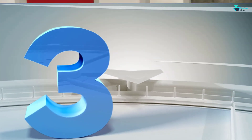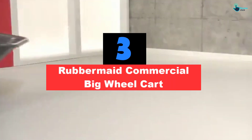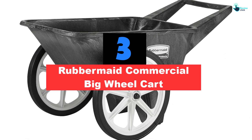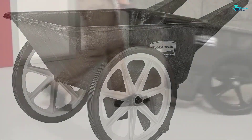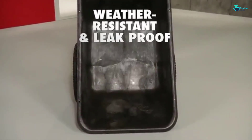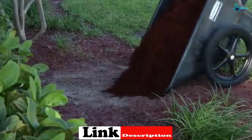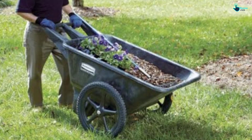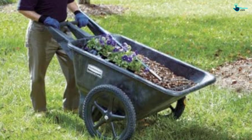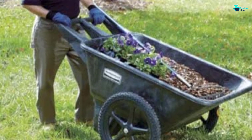At number 3, we have the Rubbermaid Commercial Big Wheel Cart. If you want a wheelbarrow that can handle intensive projects with weighty materials, opt for this large, sturdy plastic yard cart from Rubbermaid. It's designed for heavy-duty use thanks to its large load capacity of 300 pounds, crack-resistant construction, and thick 20-inch tires that can easily maneuver rough terrain. This wheelbarrow's bin is made of durable plastic that resists dents, rust, and peeling, and the extra-wide handle allows you to steer and empty without strain.